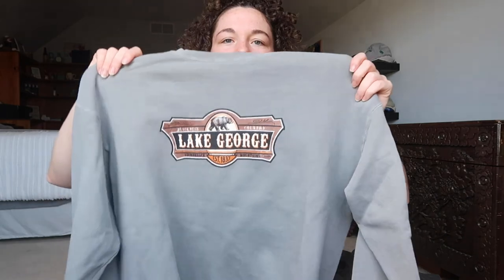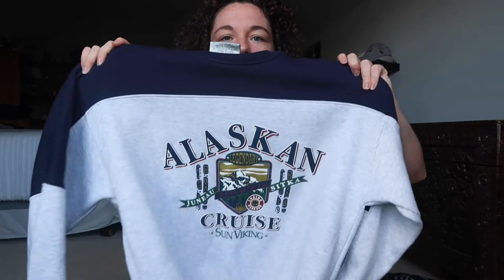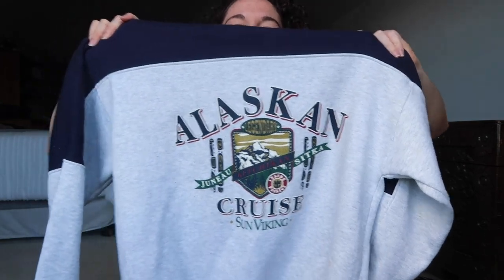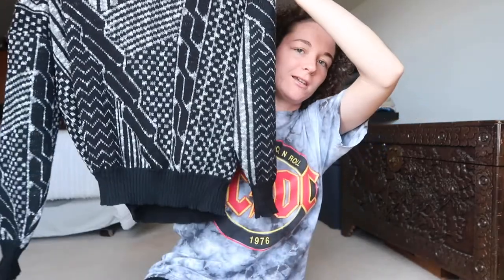Nike hoodie — it's just gray and has a little Nike swoosh on it. I have this Lake George graphic sweatshirt; I've never been to Lake George but I really like this sweatshirt. Alaska sweatshirt — I've also never been to Alaska but I love this; it's the Alaskan Cruise graphic sweatshirt. Vintage sweater — I just love the print, I think it is so funky.